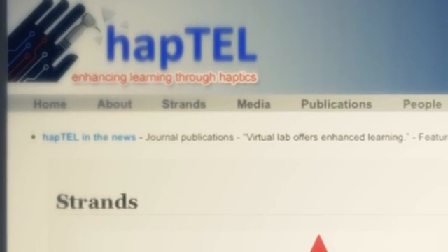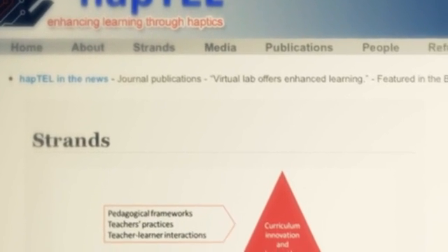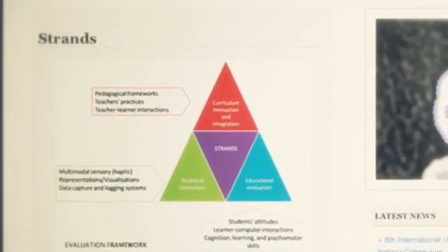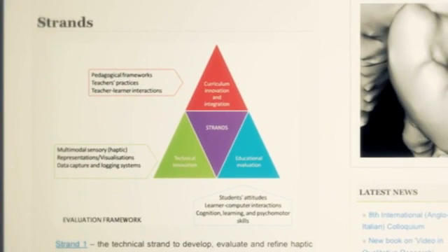What we're hoping to do in the long term with the results of the Haptel project is to analyse the results in the light of other teaching and learning subjects — for example, in medicine and in veterinary undergraduate courses. The research methods will be tried and tested against other research methods so that people will be able to use those in other scenarios to evaluate the impact on learning.